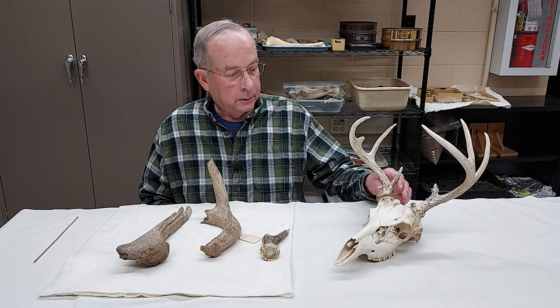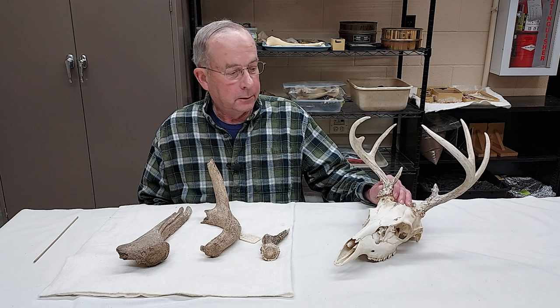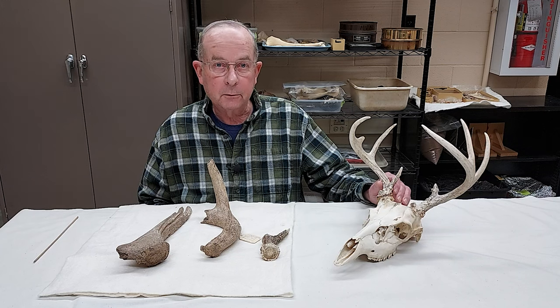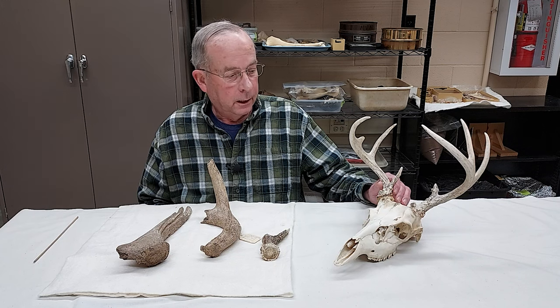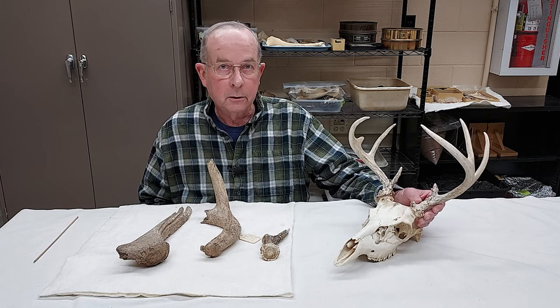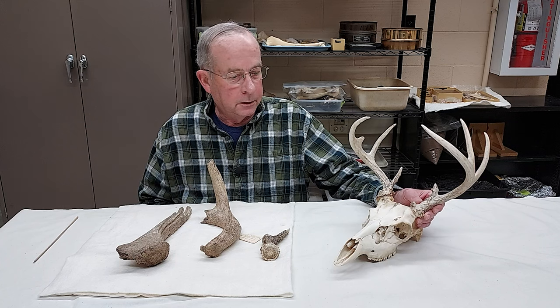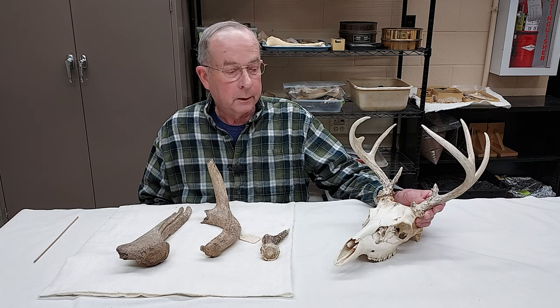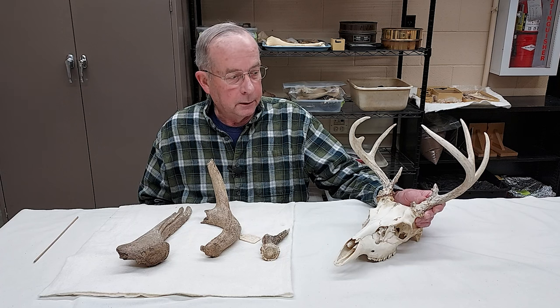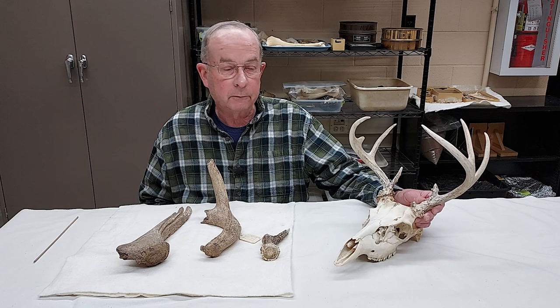Whitetail deer are important animals in Native American societies as food animals and as clothing. Males carry antlers, which they develop during the summer and the very early fall, and these are part of the development for the rut during mating season when bucks compete with each other for females.